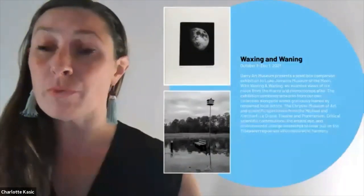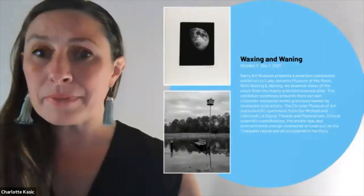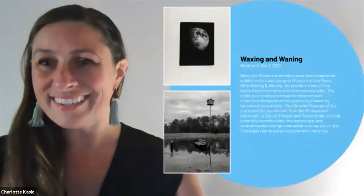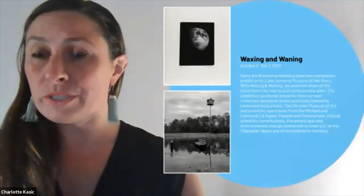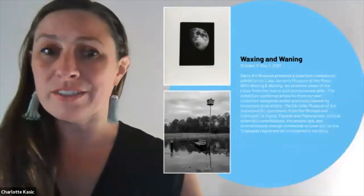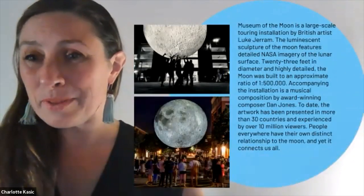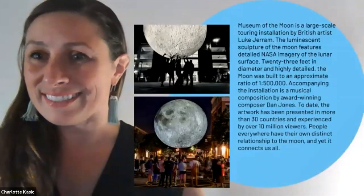Currently on view we have Waxing and Waning, which is a companion exhibit to the Museum of the Moon. You can see a piece by Greta Pratt, who you'll hear from this evening, and above a piece by James Terrell. This show was put together in partnership with the Chrysler Museum of Art and the ODU Planetarium. And finally, the Museum of the Moon — a three-day pop-up festival that happened in October to great success — and we hope to do it again next year.